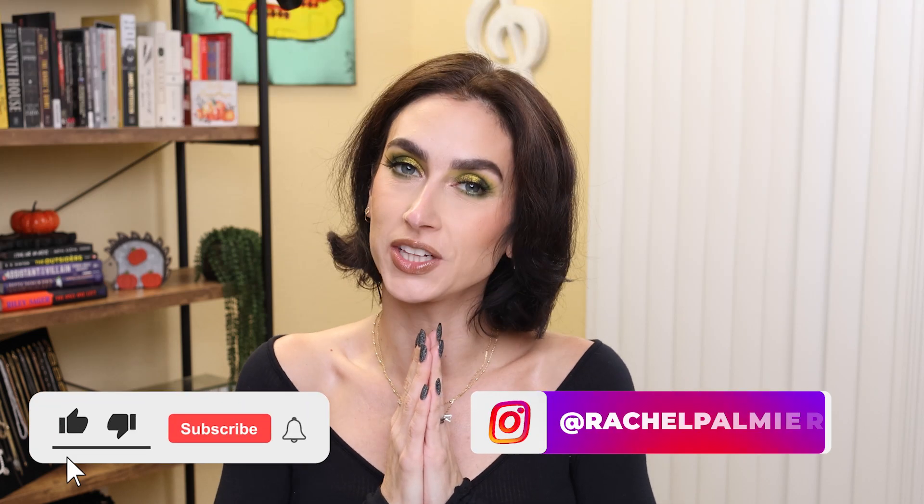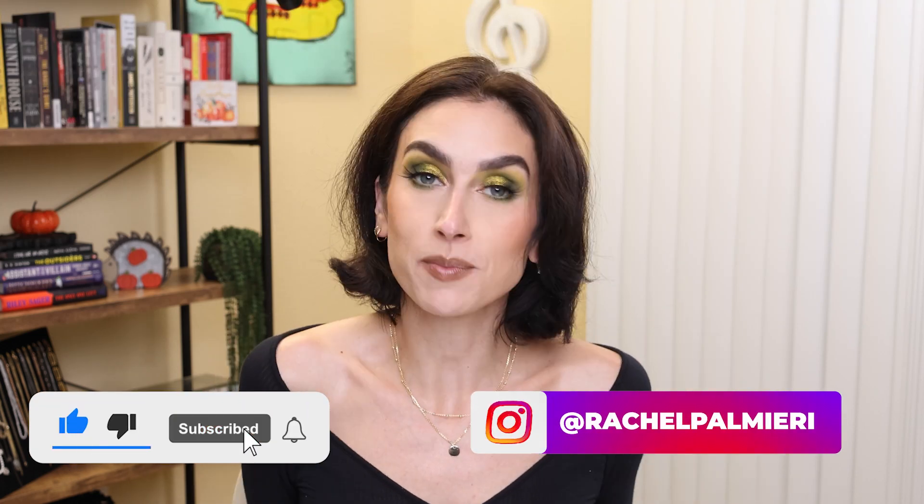Hello and welcome. If you are new here, my name is Rachel. And if you're not new here, thank you so much for coming back.